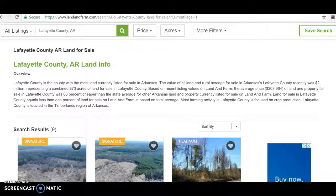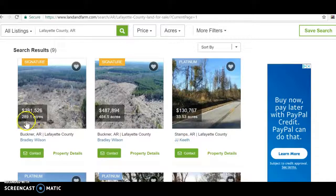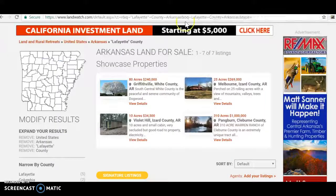This is kind of interesting because in Lafayette County, it looks like the only way you're getting land for the most part is to buy these bulk packages of acreage. So 289 acres, 400 acres - 33 acres is the smallest one on this site at $130,000. There's 12 acres here, looks like you might get some actual real estate with that. 375 acres, 106 acres at $95,000. One acre with a cabin is 280 grand. There's not a lot of comparables here. So let's go over to Land and Watch.